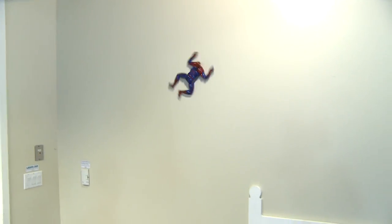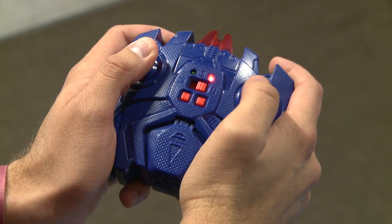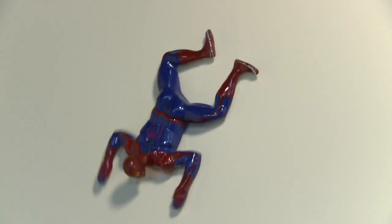Here he is, the world's greatest superhero, the amazing Spider-Man. For the first time ever, we're able to take advantage of all the equities and the attributes of the amazing wall crawler, Spider-Man, and actually have him climb across the wall. Great RC technology — a marriage of technology, innovation, and products.